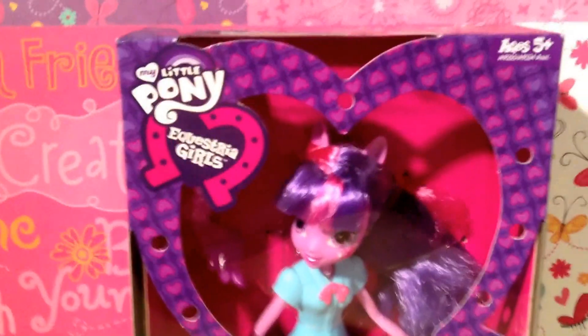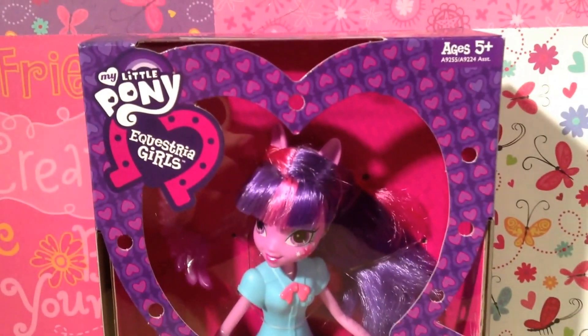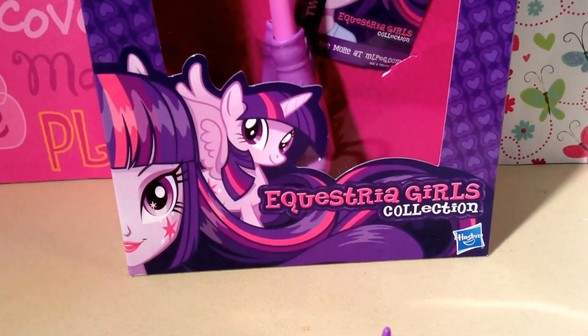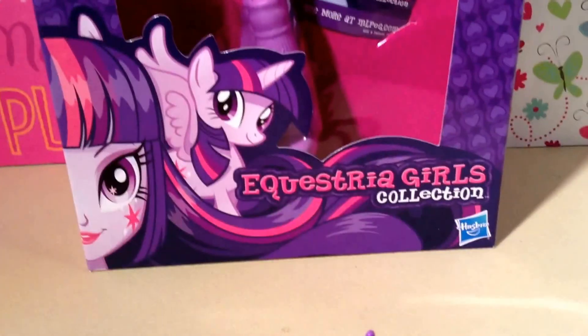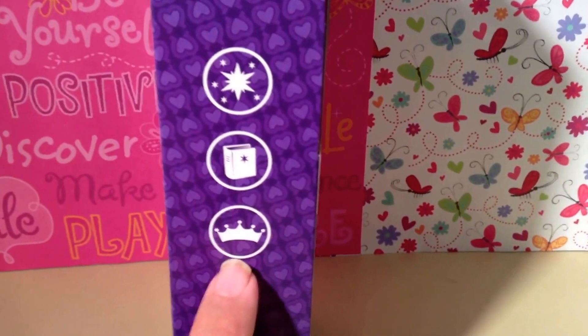So here we go, guys. It says My Little Pony Equestria Girl. There, of course, is the cute little heart-shaped horseshoe in front. It says ages 5 and up. There's the fabulous Twilight Sparkle. On the bottom is an illustration of Twilight Sparkle as her pony and as an Equestria Girl. It, of course, says Equestria Girls collection by Hasbro. And on the side here it has, I think, her cutie mark, a book, and a crown.